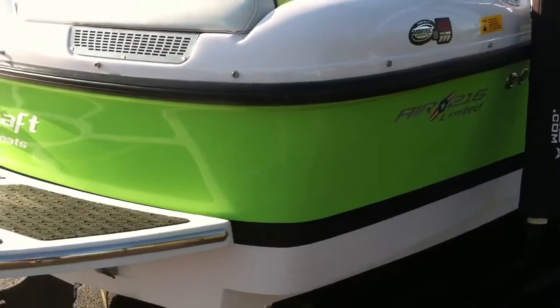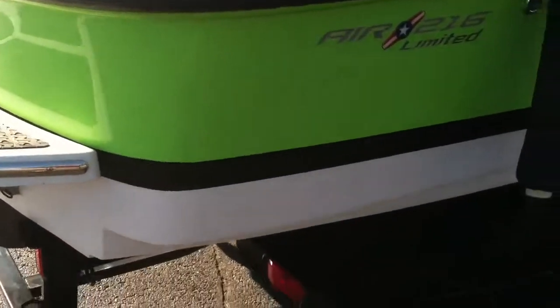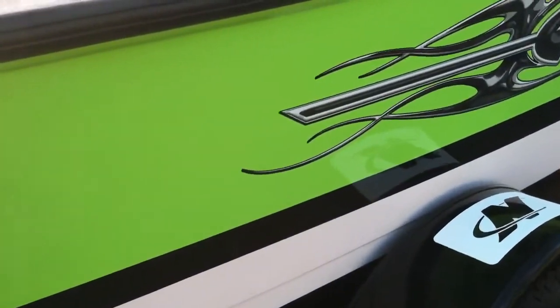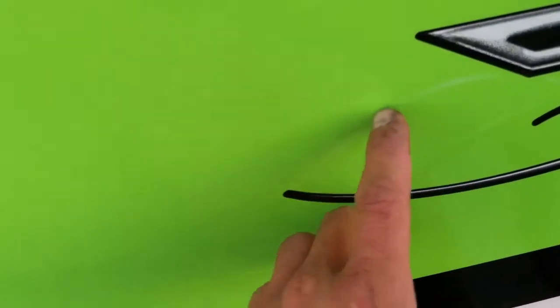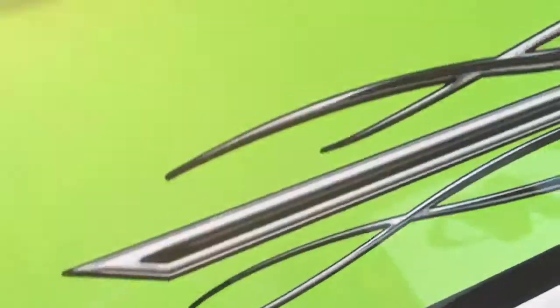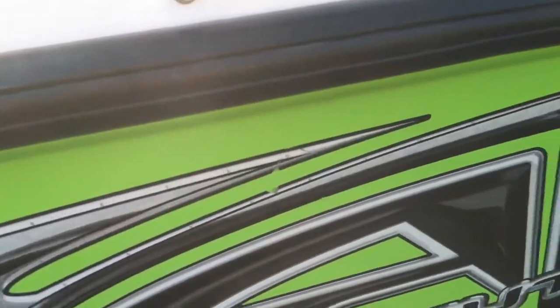It has a bow and cockpit snap-on cover. There is a little scratch — you can barely hear it — but there are little scratch scuffs right there, and then this graphic has just this one little nick in it.